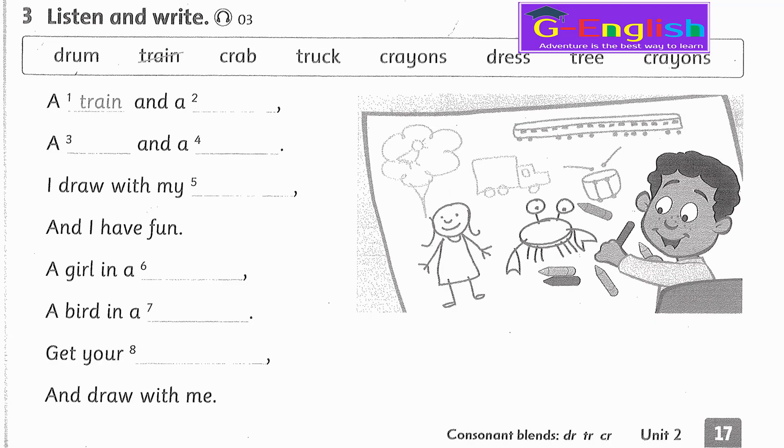Listening 3. Listen and write. A train and a truck, a crab and a drum, I draw with my crayons and I have fun. A girl in a dress, a bird in a tree, get your crayons and draw with me.